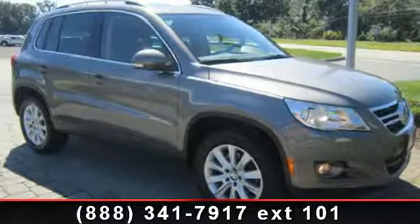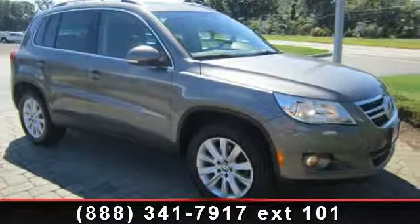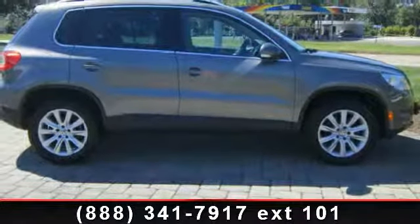Arrive in style with this 2010 Volkswagen Tiguan. If you are looking for an automobile with great features, look no further.